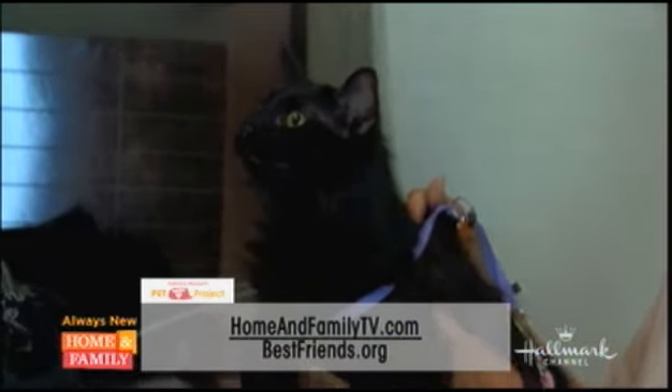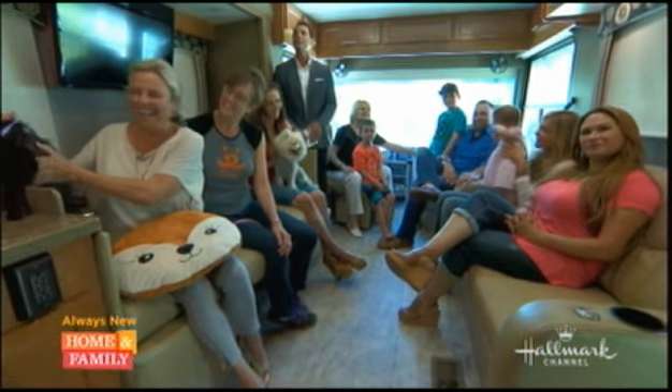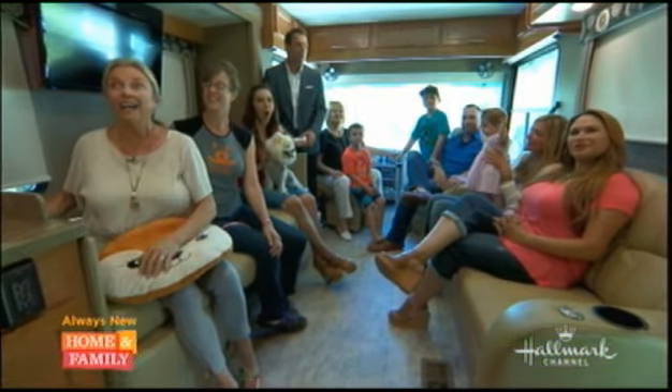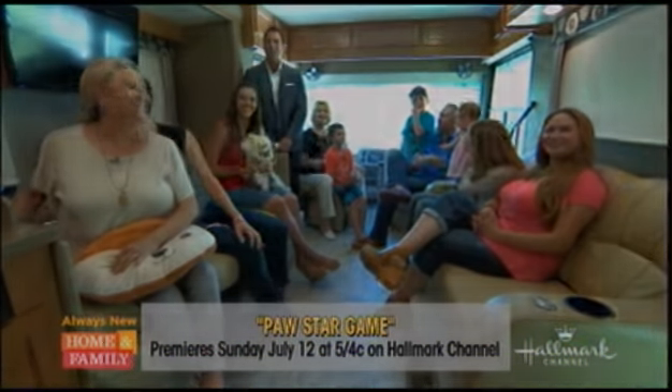It has been so much fun cuddling these adorable cats on the show this month. Get ready — there's a lot of cuteness coming your way with the first-ever Paw Star game, premiering right here on Hallmark Channel July 12th at 5, 4 central.